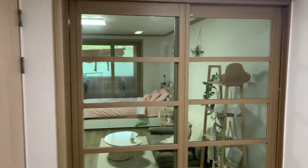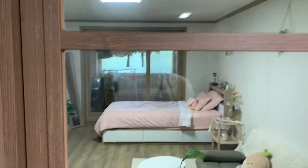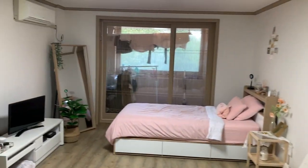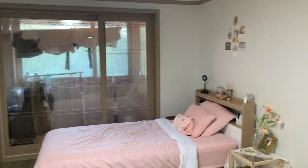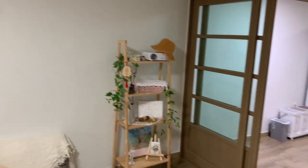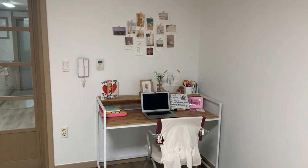Now we're about to enter my space — my area, my favorite part of the house: my bedroom slash living room slash just where I spend most of my time. I love it in here.